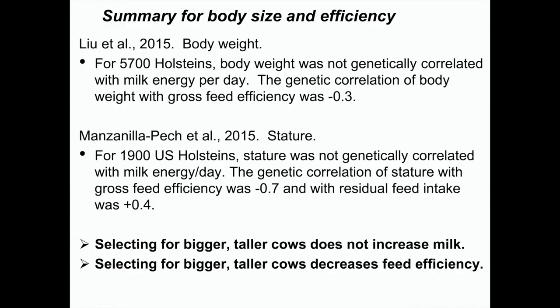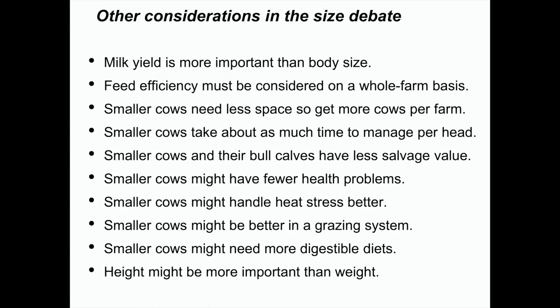Summary of body size and feed efficiency: the genetic correlation of body weight with gross feed efficiency was negative 0.03. Ruel Veerkamp in the Netherlands had a student look at type trait correlations with gross feed efficiency and found the genetic correlation of stature with gross feed efficiency was negative 0.7. So breeding for bigger cows will give us less efficient cows, and breeding for taller cows is probably even worse. There's a lot more we could think about in the size debate, but I'll skip that slide for now.